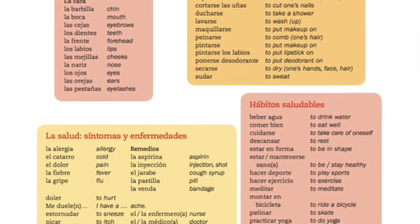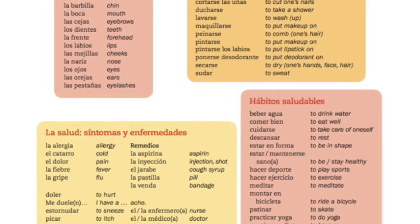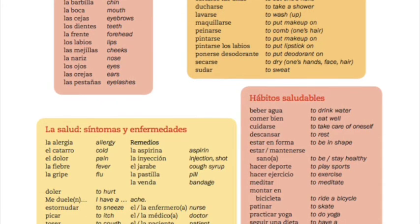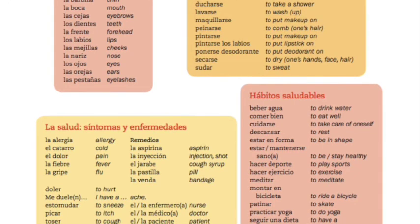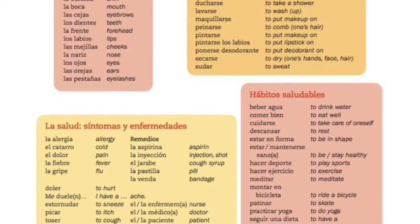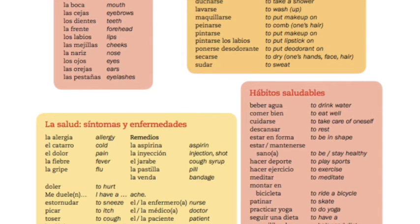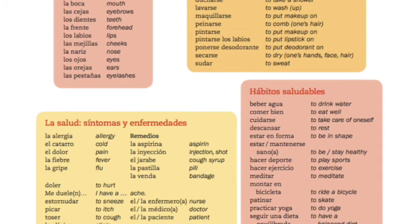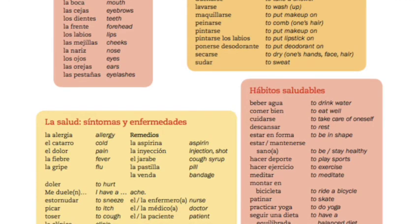And now for the last part — hábitos saludables: beber agua, comer bien, cuidarse — which is a reflexive verb — descansar, estar en forma, mantenerse — which is also a reflexive verb — sano/sana, hacer deporte, hacer ejercicio, meditar, montar en bicicleta, patinar, practicar yoga, seguir una dieta equilibrada, tomar vitaminas.